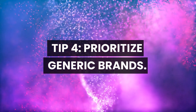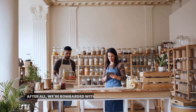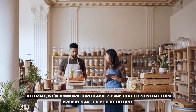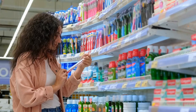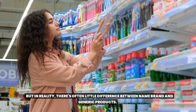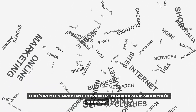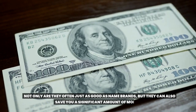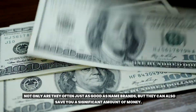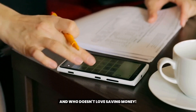Tip 4: Prioritize generic brands. When it comes to grocery shopping, it's easy to get caught up in the allure of name brand products. We're bombarded with advertising that tells us these products are the best of the best. But in reality, there's often little difference between name brand and generic products. That's why it's important to prioritize generic brands when you're shopping. Not only are they often just as good as name brands, but they can also save you a significant amount of money.